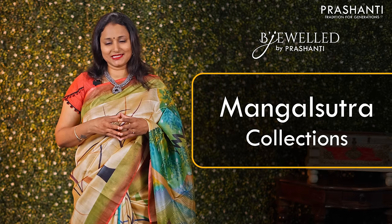We have some very pretty Mangalsutra collection from Bijwal to be showcased in today's video. Let's take a look at a few of these products.